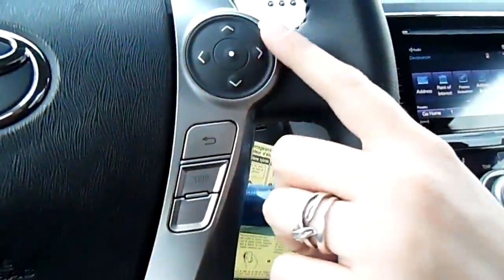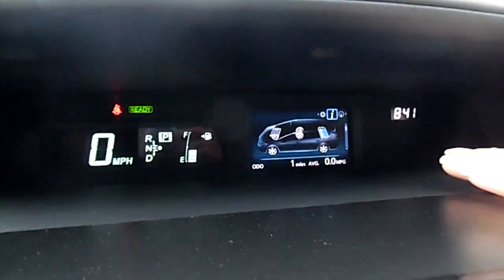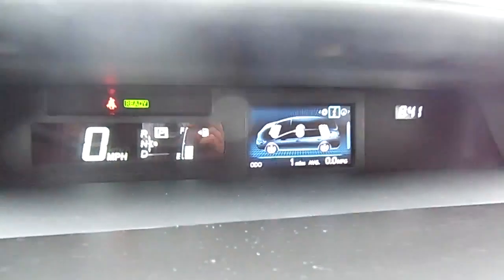Over here, this will go through your menus. Down here is your trip, and right here is where the menus are. As you can see right now, it's showing you the hybrid system and it shows you your odometer readings up there.